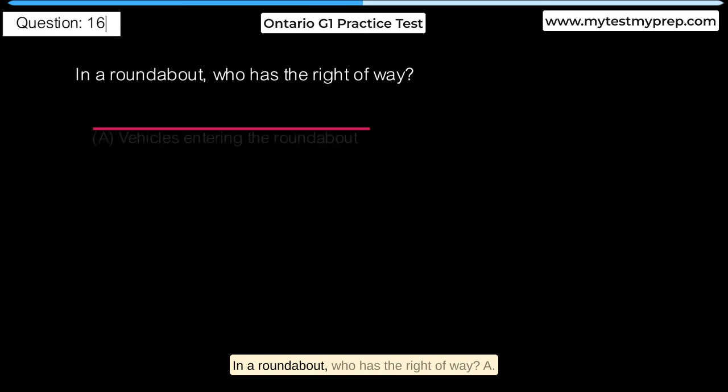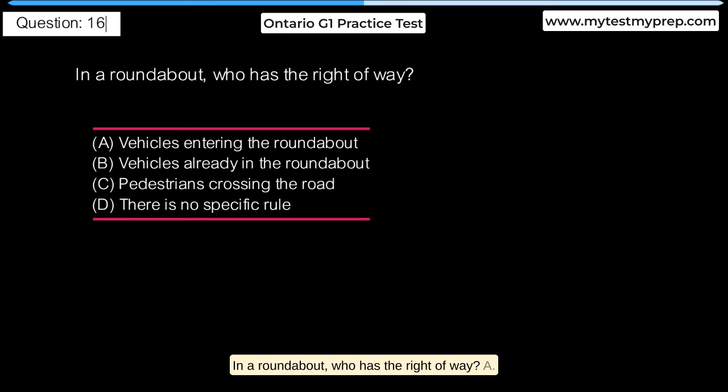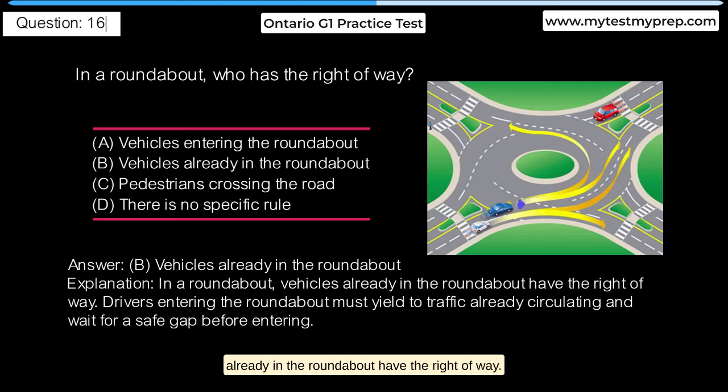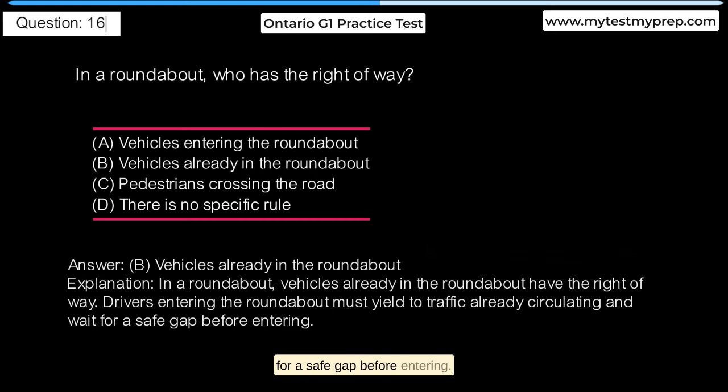In a roundabout, who has the right of way? A. Vehicles entering the roundabout. B. Vehicles already in the roundabout. C. Pedestrians crossing the road. D. There is no specific rule. Answer B: Vehicles already in the roundabout have the right of way. Drivers entering the roundabout must yield to traffic already circulating and wait for a safe gap before entering.